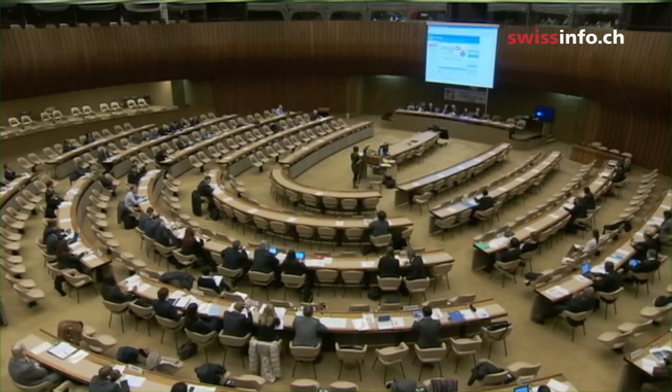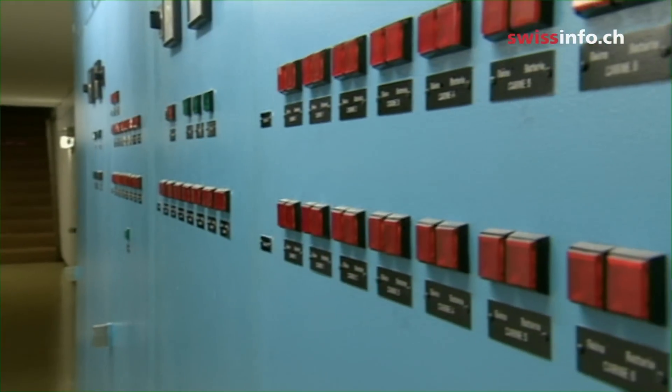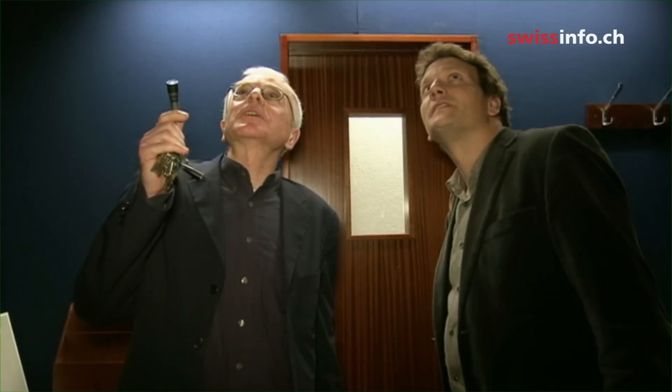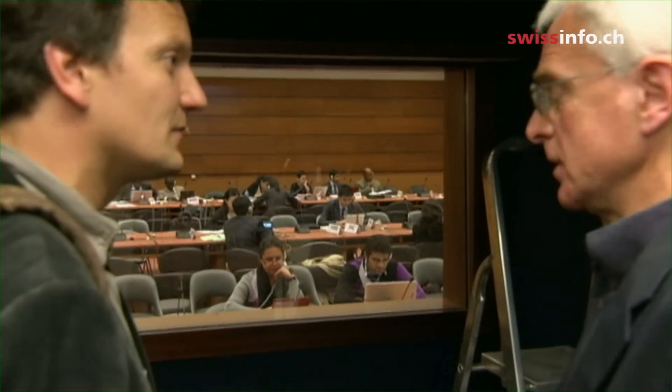The French engineer has been working at the UN for more than 10 years and knows all the other problem areas. In this room, the ceiling is leaking. We have to use a bucket to collect the rain, hoping it won't permeate other studios nearby.